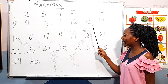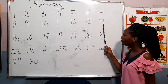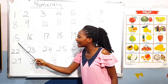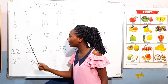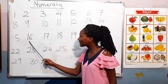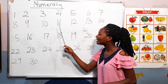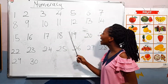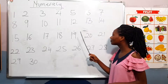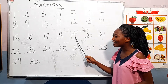Thirteen. [Students: Thirteen.] Very good. Fourteen. [Students: Fourteen.] Good. Fifteen. [Students: Fifteen.] Very good. Sixteen. [Students: Sixteen.] Very good. Seventeen. [Students: Seventeen.] Eighteen. [Students: Eighteen.] Good. Nineteen. [Students: Nineteen.] Very good.